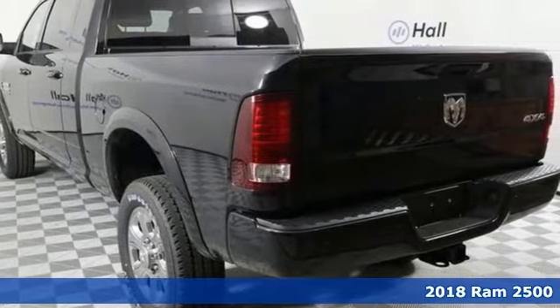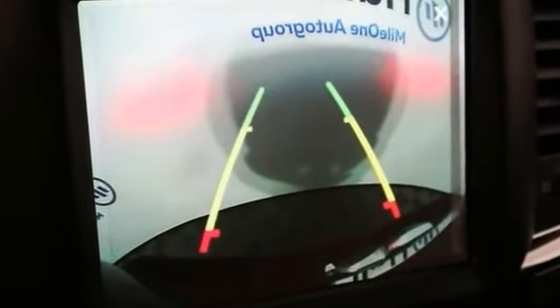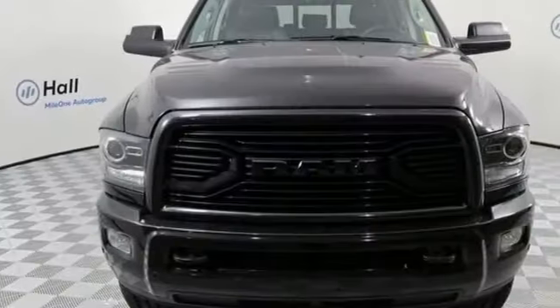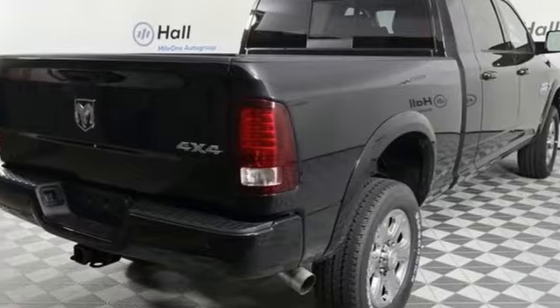Here's a nice 2018 Ram 2500 Laramie. It has black premium tail lamps and heated front seats. It also features a heated steering wheel, integrated voice command with Bluetooth, and a power sunroof. Add to that a spray-in bed liner, 8.4-inch touchscreen display, and Uconnect with navigation.